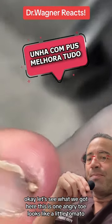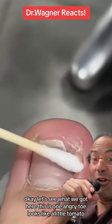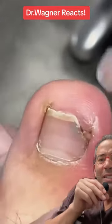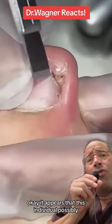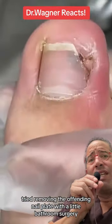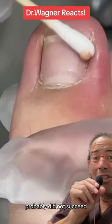Okay, let's see what we got here. This is one angry toe — looks like a little tomato. It appears that this individual possibly tried removing the offending nail plate with a little bathroom surgery. Probably did not succeed.